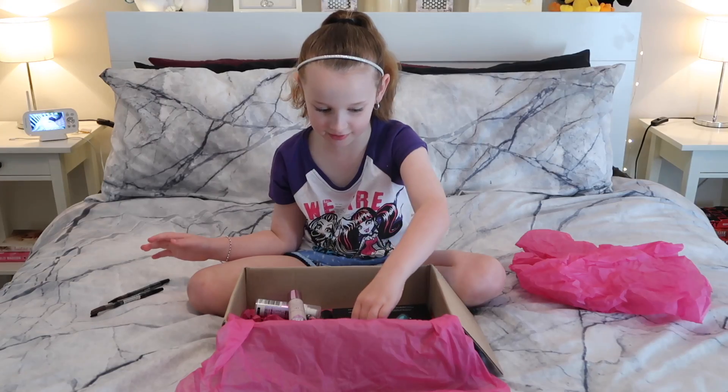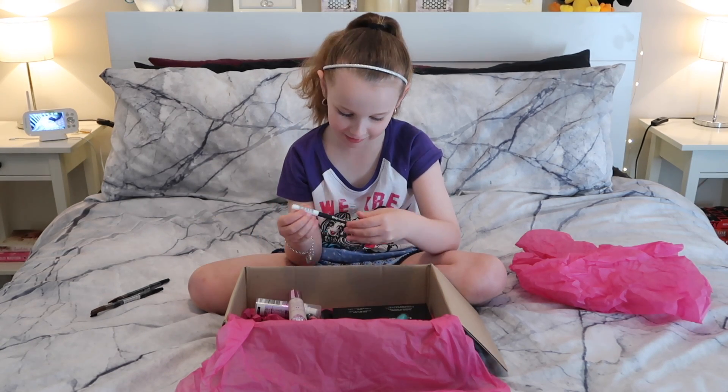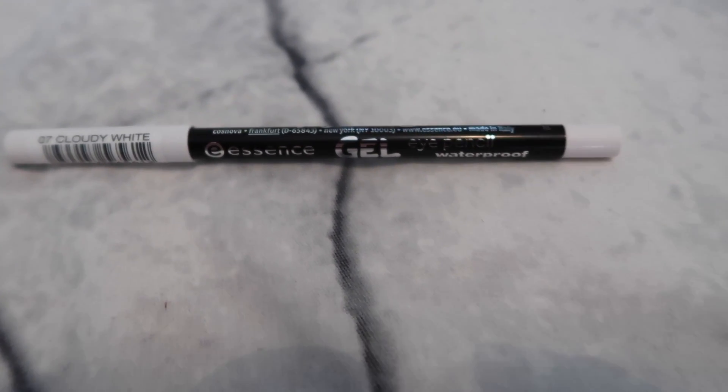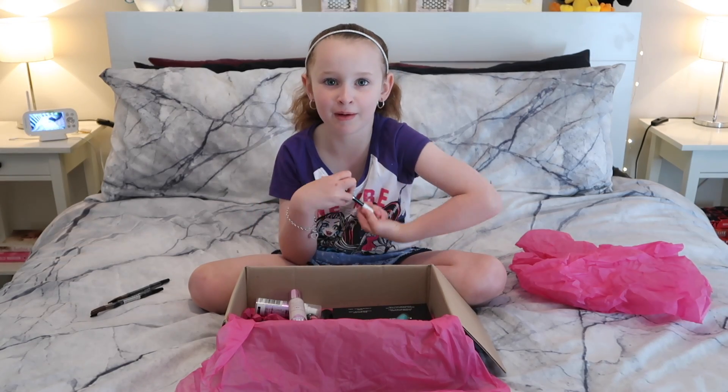The next thing is white eyeliner. It outlines your eyes and I've used this on my mum before.